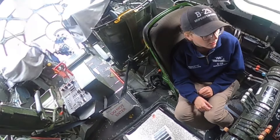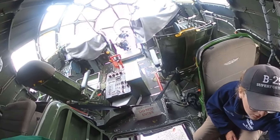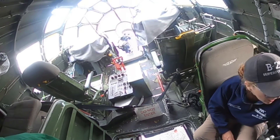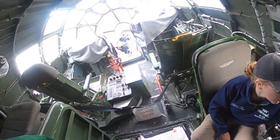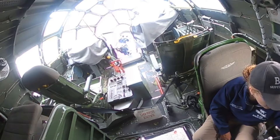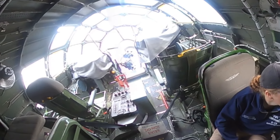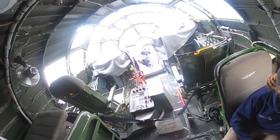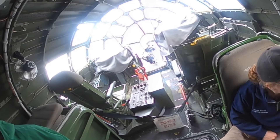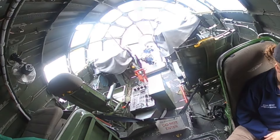Any instrumentation here — was it upgraded or is some still original? Some of the originals that we don't use anymore have 'inop' marked on them. The ones we use are: RPM, manifold pressure, fuel pressure. We obviously don't use a lot for aft doors. And then main oil pressure, torque, oil temp, cylinder head temp, carburetor. We've got engines three and four, and one and two.